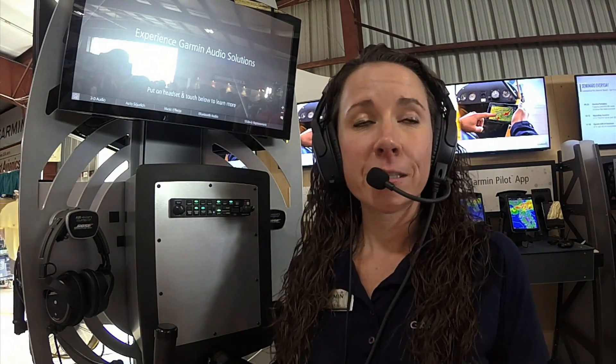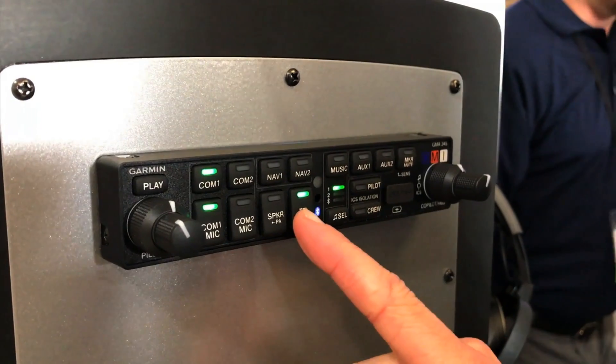and 345 audio panels, which incorporate pilot selectable bass boost levels, music equalizer effects including rock, classical, and pop, as well as 6-place stereo intercom, advanced auto squelch,